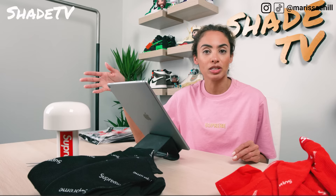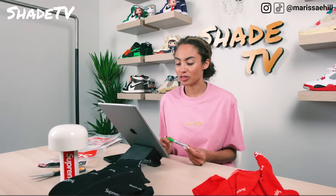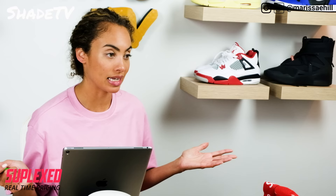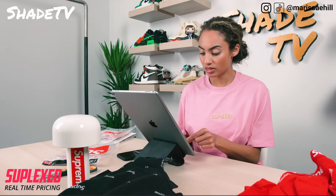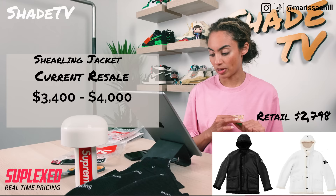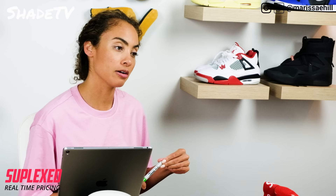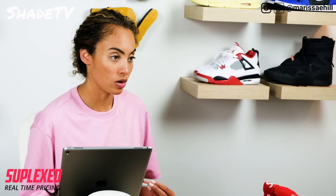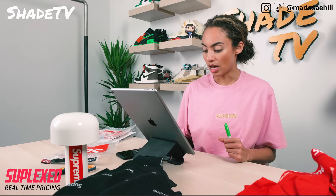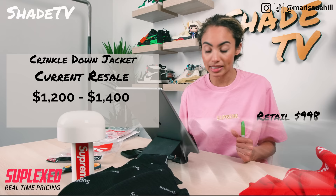Let's talk about resale and see how some items are doing on the resale market. The Supreme Stone Island warp stripe hooded sweatshirt in white retailed around $348 and is currently going for around $400 to $420 - a little bit over retail but not insanely so. The shearling jacket retailed around $2,800: in white it's going between $3,600 to $4,000, and the black is going around $3,400 to $3,900. The crinkle coat retailed around $998 and is currently reselling in black for around $1,200 to $1,400.